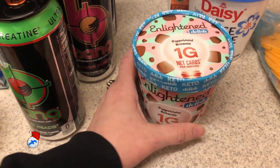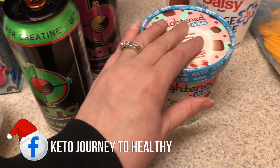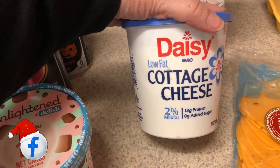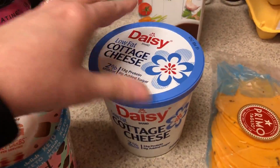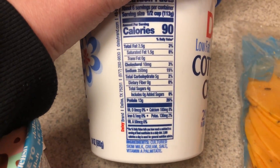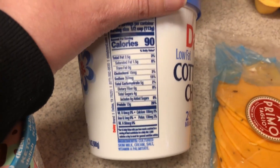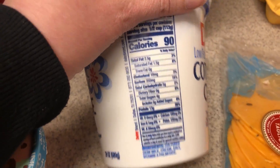I picked up another one of the peppermint brownie inlined ice creams. This is definitely one of my favorite flavors. Picked up some two percent cottage cheese from Daisy. Pretty much all the cottage cheeses are five carbs whether you get the two percent or four percent fat. This one's just a little bit less calories — it's 90 calories.